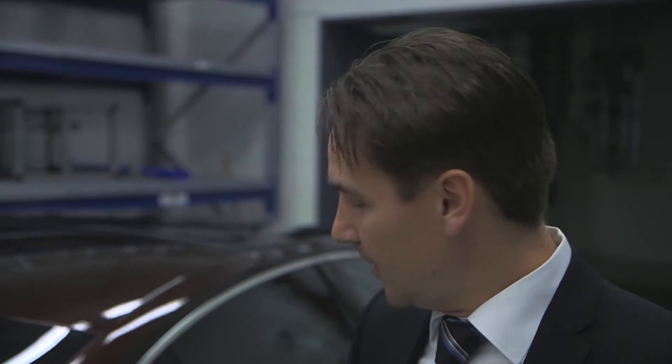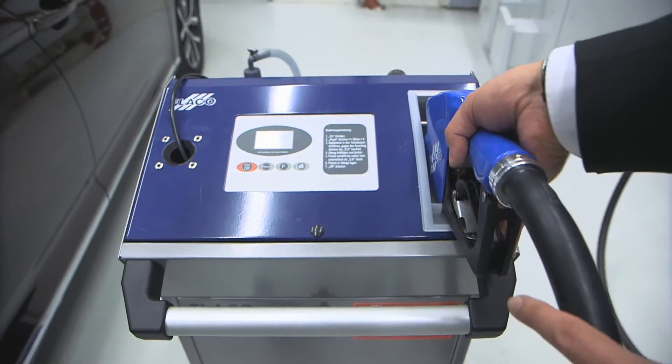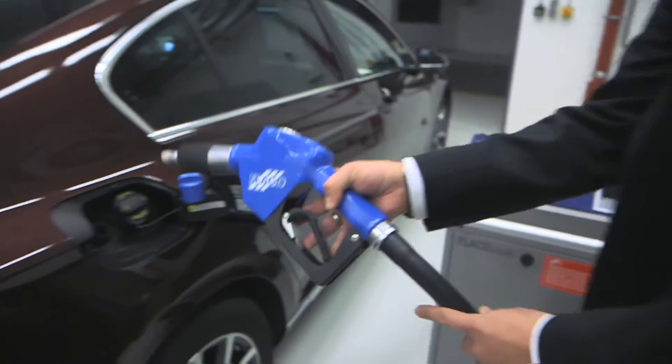I just had a test refueling on the new Passat. The AdBlue nozzle is located right next to the diesel nozzle, so that the customer can easily fill both. This possibility of refueling is already offered by some gas stations.